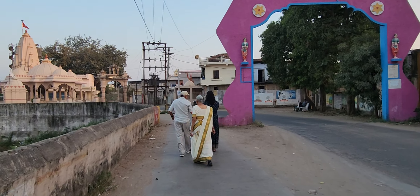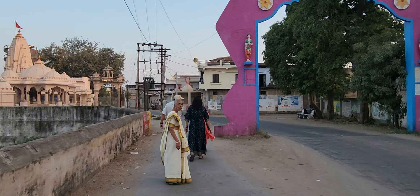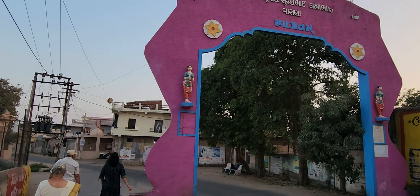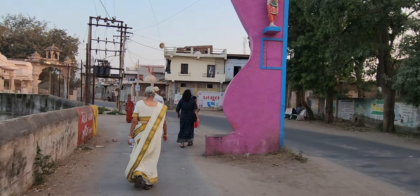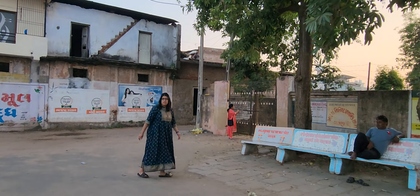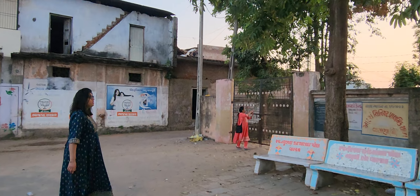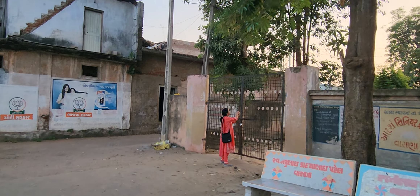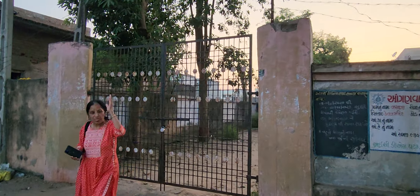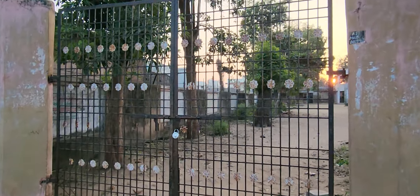When I visited here more than 40-some years ago, this was a dirt road. We're going to cross the street and take a look at the elementary school that my father and his siblings attended.